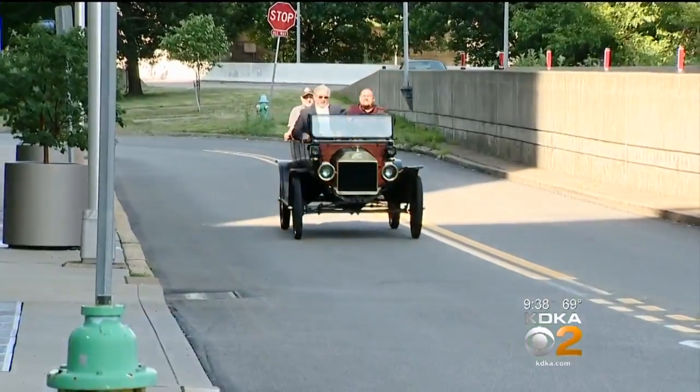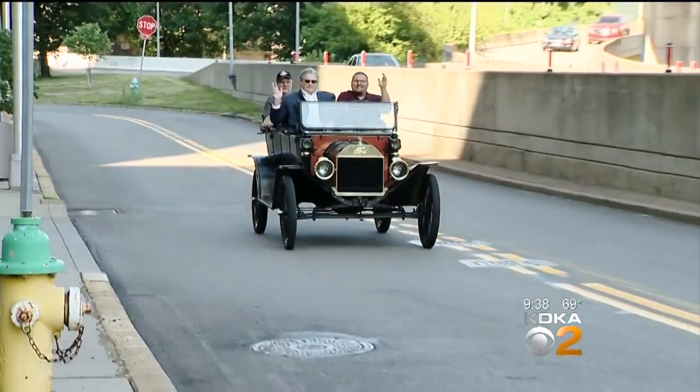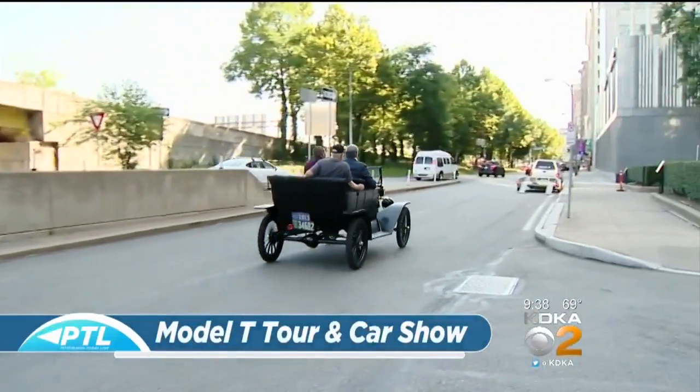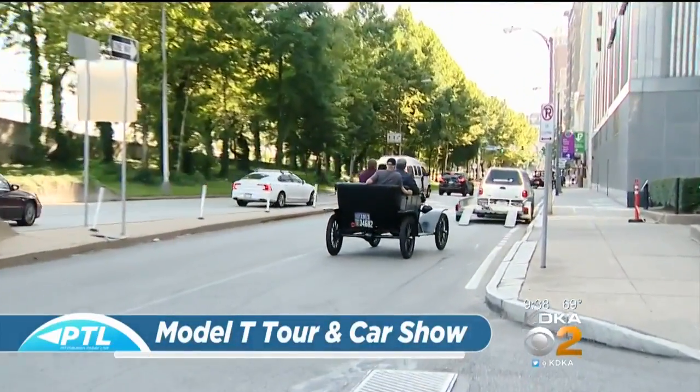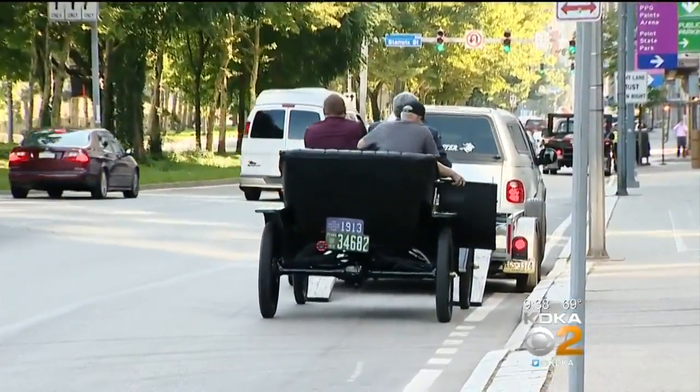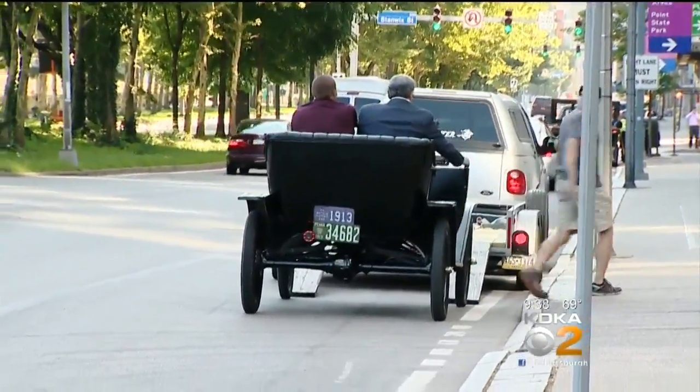If you love old cars, in particular one model of car, this is your weekend. I'm going to tell you a little bit about what's going on with the Model T as we bring in a couple of people who know an awful lot about them. First of all, we're going to bring in Jack Cohen — he is from Butler County Convention and Visitors Bureau — and also Simon Newbart, who is the owner of a Model T.